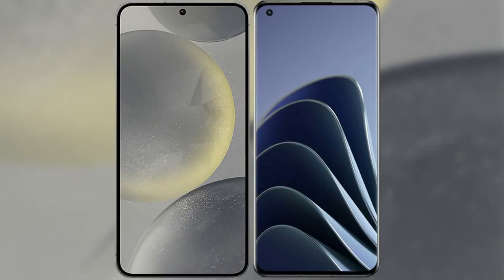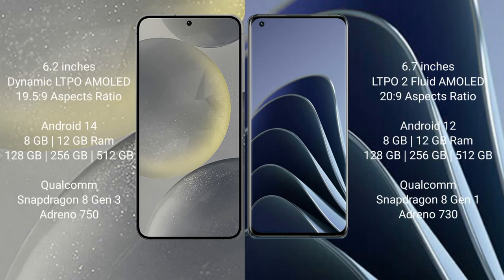I will compare the new Samsung Galaxy S24 with the OnePlus 10 Pro. The Samsung Galaxy S24 comes with a 6.2-inch Dynamic LTPO AMOLED display and Snapdragon 8 Gen 3. The OnePlus 10 Pro comes with a 6.7-inch LTPO2 flat AMOLED display and Snapdragon 8 Gen 2.